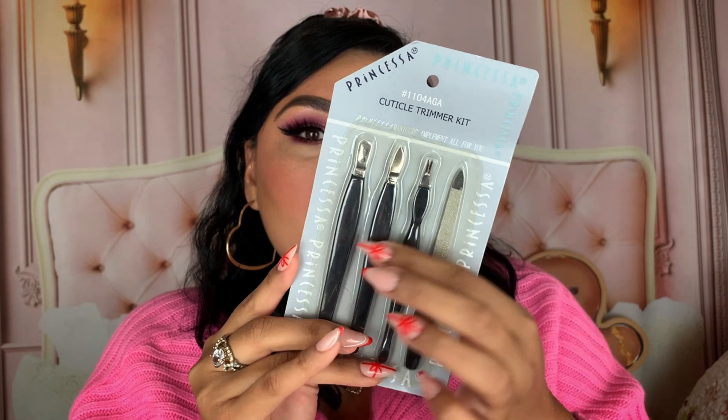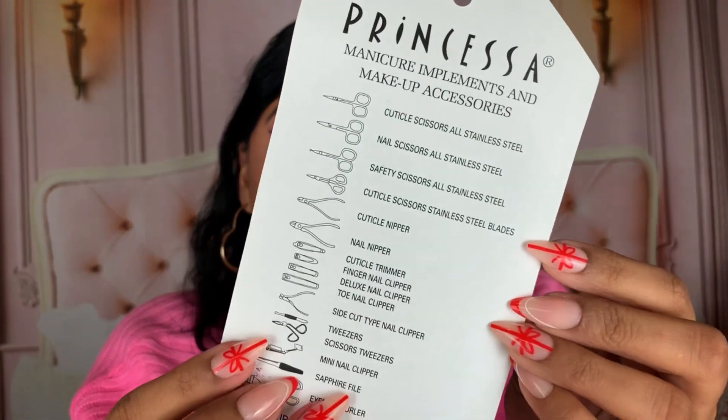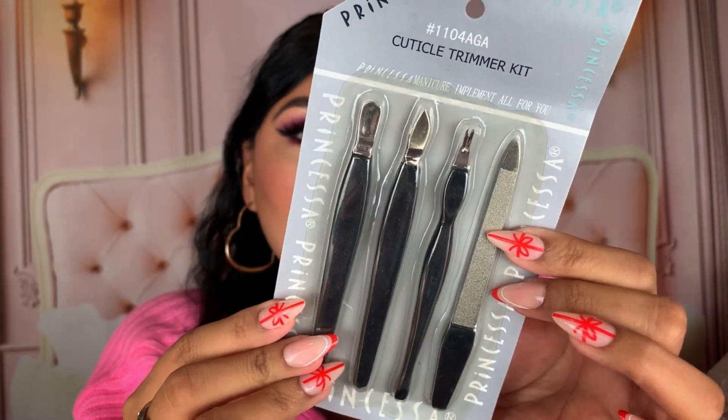Next product — we've never gotten this before — it's a cuticle trimmer kit from Princesa and it comes with four products. I literally have never gotten this in any mystery bag, so I'm really surprised. This looks like something I would use. It comes with a couple of tools, and there's also a list of other products you can use when cutting your cuticles. I personally don't really cut my cuticles but I really want to start. There's a pusher and some really cool tools in here — definitely something I would use, or I could give it away.